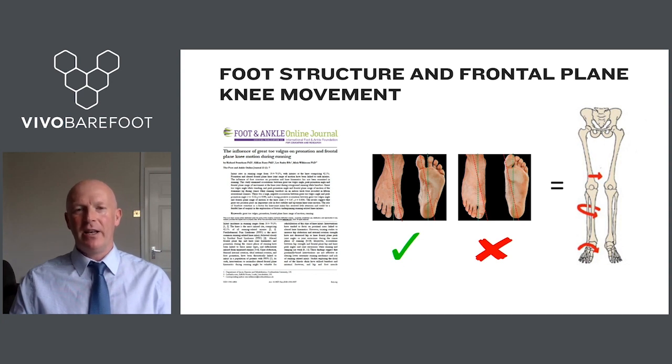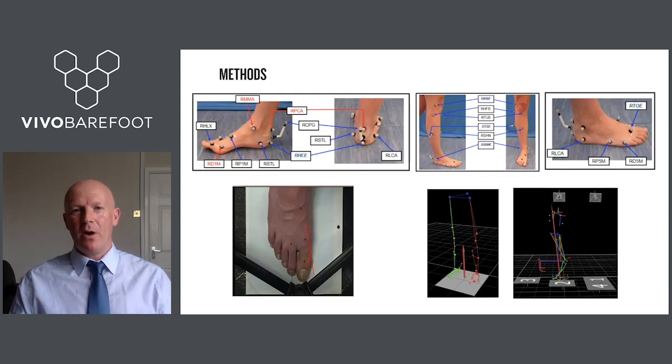We hypothesized there would be an association between the angle of the great toe and first metatarsal, and the subsequent movement of the foot and ankle during loading in running, as well as the upstream movement of the knee joint in the frontal plane. We marked up runners using a 3D motion capture system and quantified the great toe angle from overhead photographs. We then measured peak pronation angle of the foot and ankle and lateral joint excursion of the knee during the running cycle.